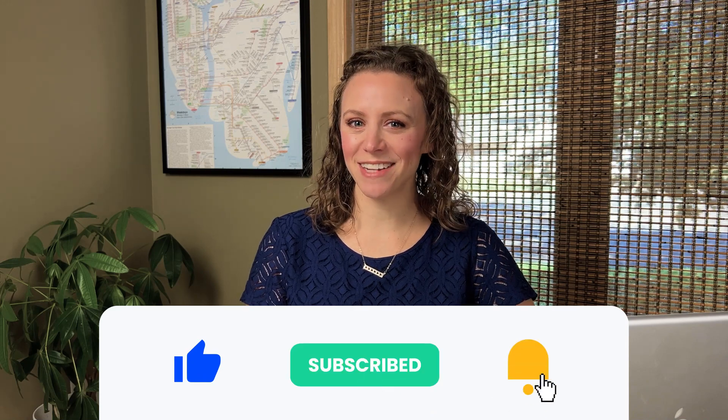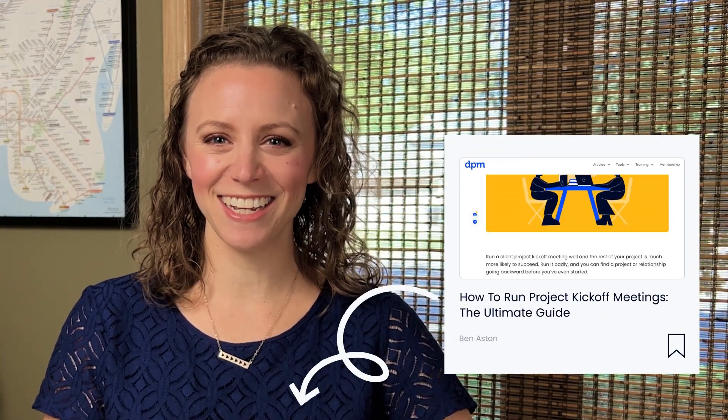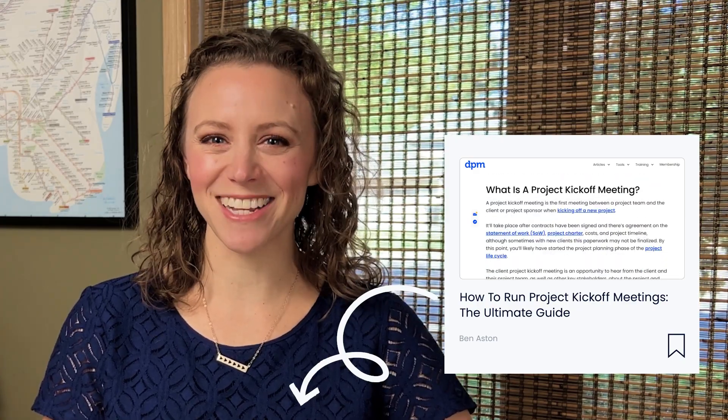If you enjoyed today's video, be sure to click the like button, subscribe, and turn on notifications by clicking the bell icon. For more information about running a great project kickoff meeting, be sure to check out the article in the description box.